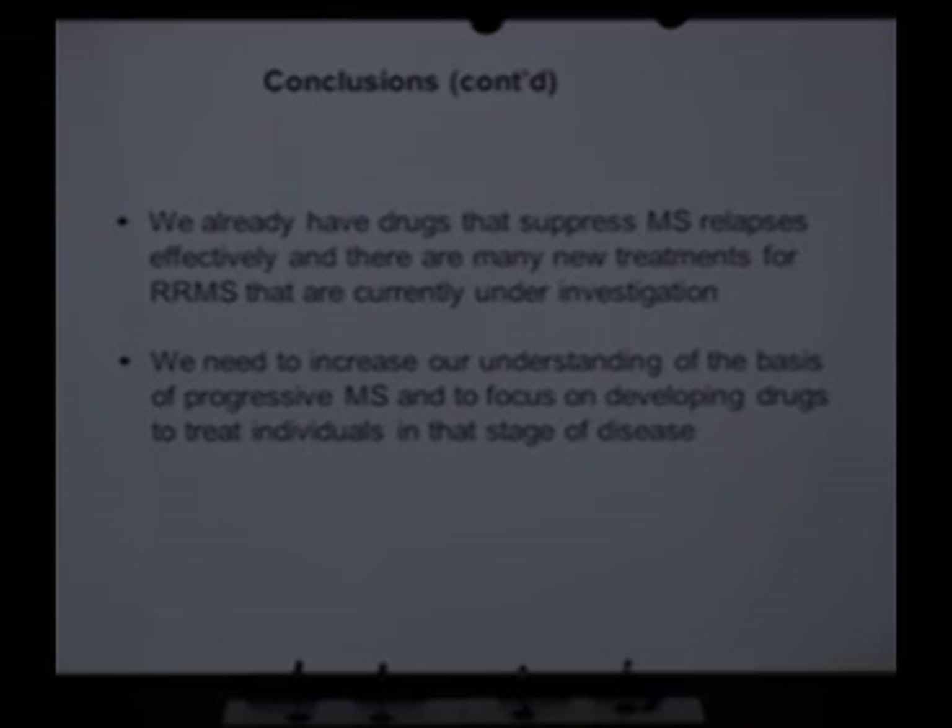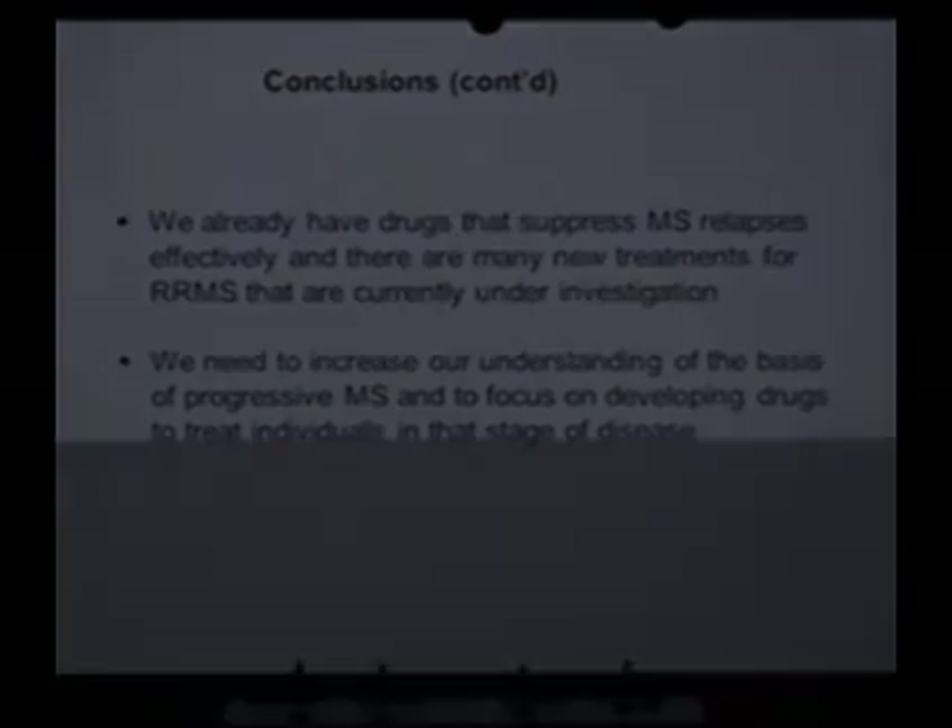We already have drugs that suppress MS relapses, and there's a lot of exciting data about newer drugs that are even more effective than the ones we have now. But we need to increase our understanding of the basis of progressive MS. The research community — and I'm a big proponent of this — needs to begin focusing on that stage of disease as intently as we have on the relapsing remitting stage. Dr. Braley is going to tell you about some of those new emerging treatments for relapsing remitting disease and some symptomatic treatments as well.